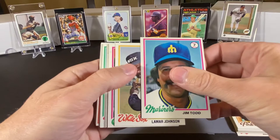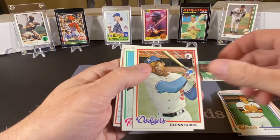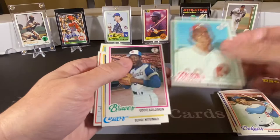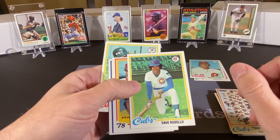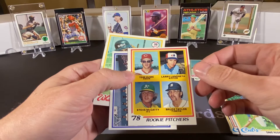On to our next one. We have Jim Todd, Lamar Johnson, Manny Sanguin, Marty Perez, Bob Knepper, Glenn Burke, Steve Carlton — there's our first Hall of Famer. This is off-center, kind of miscut the same way the Vida Blue one is. These sets all had a major issue with lack of centering, and that's why these cards have such high value. And we've got a Rookie Pitchers card, but not the one we were looking for — no Jack Morris on that one. And a Rangers team card.